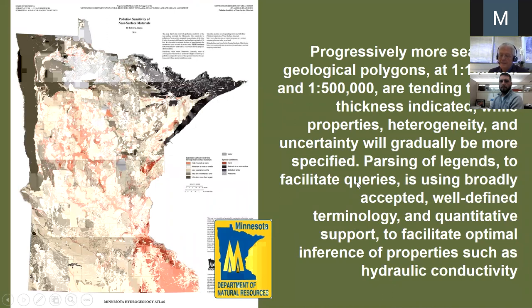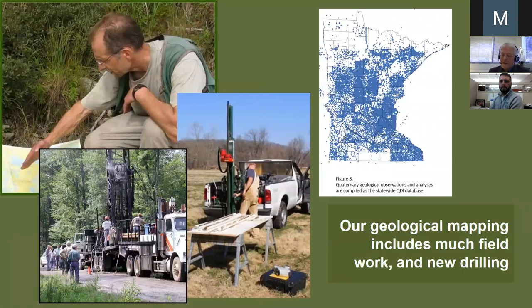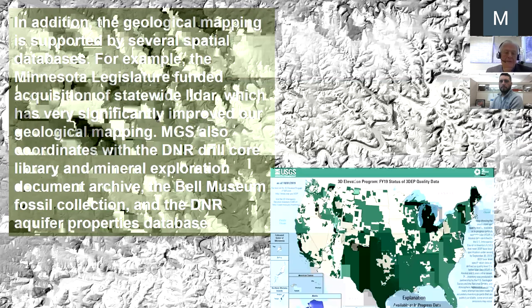Parsing of legends to facilitate queries is using broadly accepted, well-defined terminology and quantitative support to facilitate optimal inference of properties such as hydraulic conductivity. In the old days you would read the paper report, but now more and more you want a 2D grid or a 3D grid of inferred properties, such as hydraulic conductivity, boulder frequency, or ease of excavation. Our geological mapping includes much fieldwork and new drilling. We work with multiple spatial databases, for example the statewide LiDAR database, which we use every day.